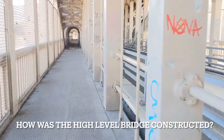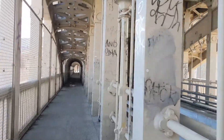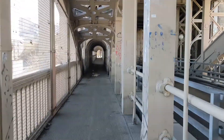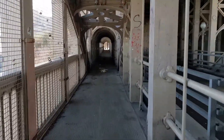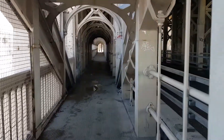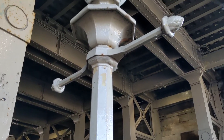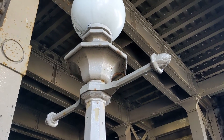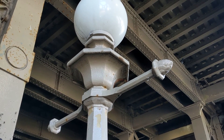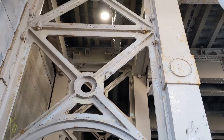So how was the High Level Bridge constructed? Construction began on the bridge in 1846, with the foundations for the masonry piers being laid. The masonry arches were built next, followed by the ironwork. Poor ground conditions in the River Tyne ruled out an all-masonry structure, so cast iron was the material of choice for the superstructure. A tied arch design was favoured, featuring arches of cast iron that towered above the river.